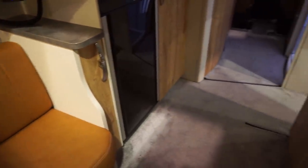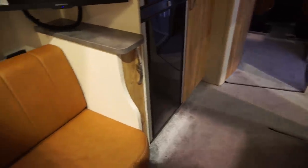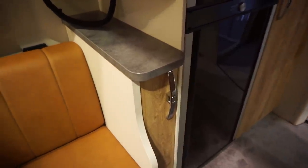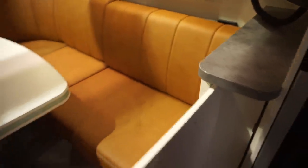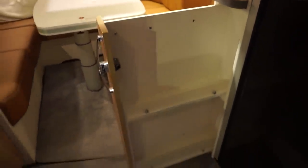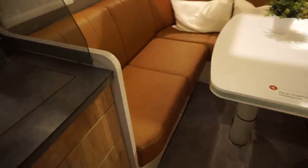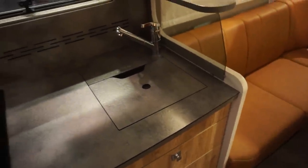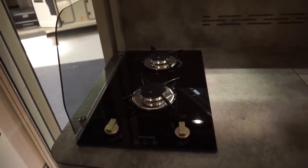There are carpets on the floor here at the moment, but these are protective carpets because this van has to be sold — they have to protect as much of it as possible. If you're in the UK, the UK pack includes carpet and you can have it put down should you want. There are two hobs — let's have a look.